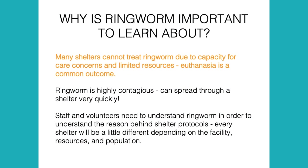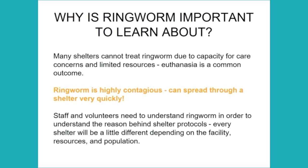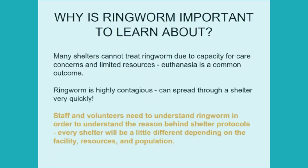So why are we taking the time to learn about ringworm? There are a lot of shelters out there that don't have the capacity to treat ringworm in their own shelters, just due to capacity-for-care concerns or limited resources — they're just not set up for it. Unfortunately, euthanasia is a common outcome for many animals in shelters today that get diagnosed with ringworm. It's also important to consider ringworm in the shelter setting because it's highly contagious and can spread throughout a shelter and cause outbreaks. It's important for all staff and volunteers to know a little bit about ringworm in order to better understand the reasoning behind different shelter protocols.